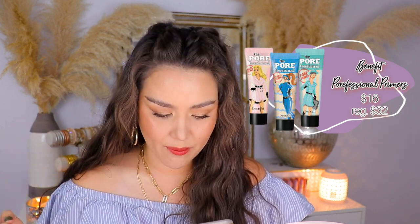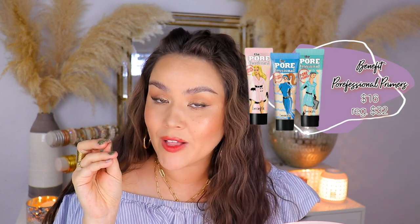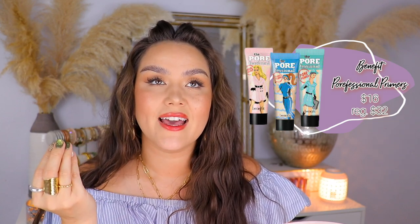Also on September 15th — the Benefit Cosmetics Porefessional Pore Minimizing Primer, Hydrating Primer, and Pearl Brightening Primer are all going to be $16. I actually hate the original Porefessional now. Back in the day it was the bee's knees and I loved it — it and the Smashbox original primer were really the only two primers out there. But that primer just turned me off all Benefit Cosmetics primers. I've never been intrigued by their other primers as much as I am a primer junkie.